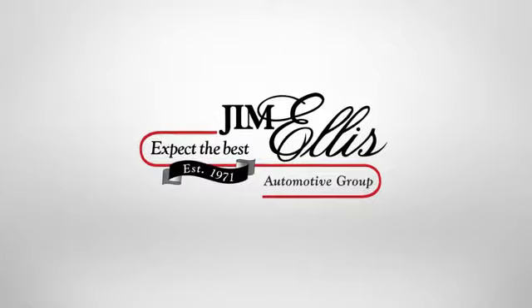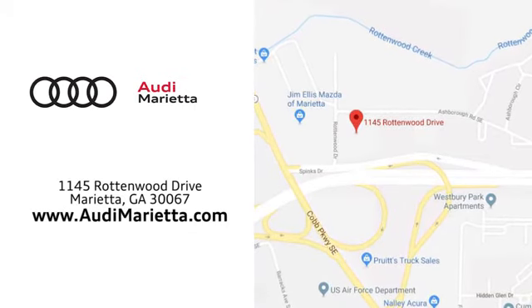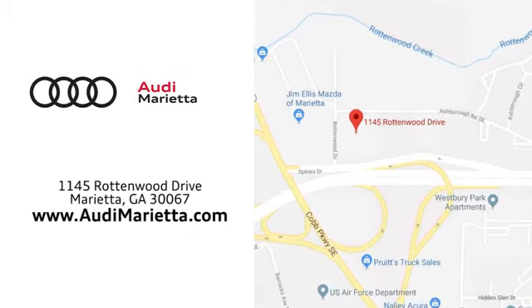If you've been waiting for the perfect time for a test drive, the time is now. Experience it today. At Audi Marietta, we prove every day that buying a car can be an enjoyable experience. We're conveniently located on Rottenwood Drive in Marietta, Georgia.